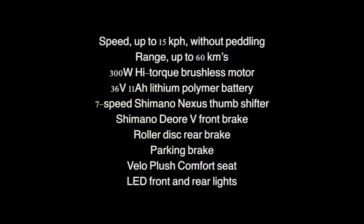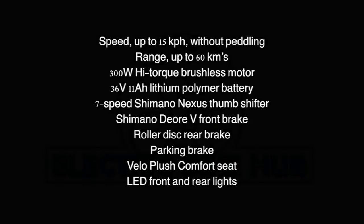Shimano Nexus internal gearing, roller disc brakes, full LED lighting front and rear, and a cushy Velo seat that you will love to sit on. It even has a parking brake.